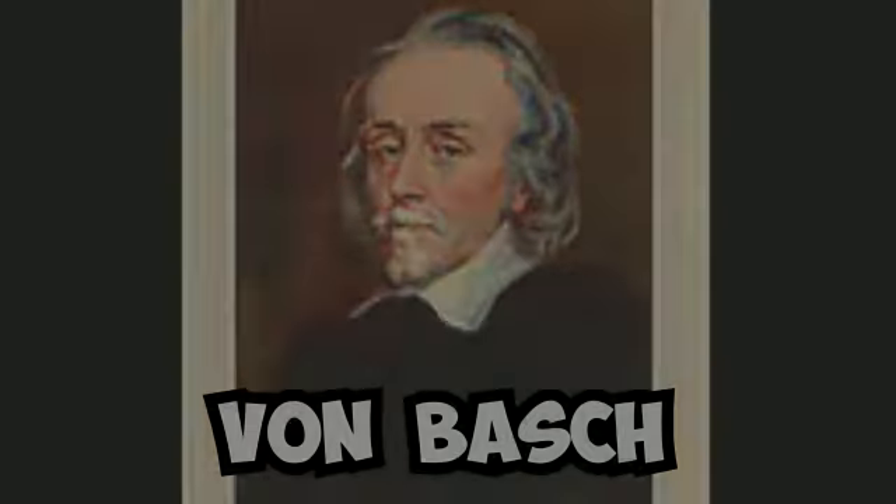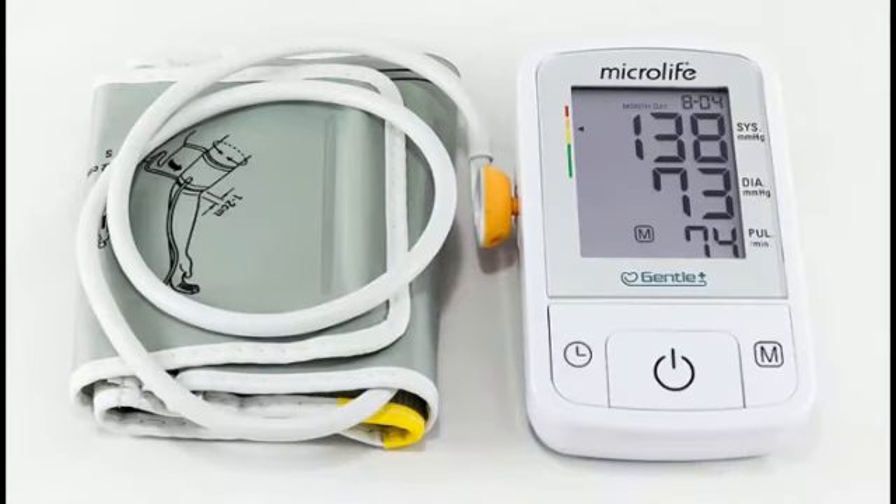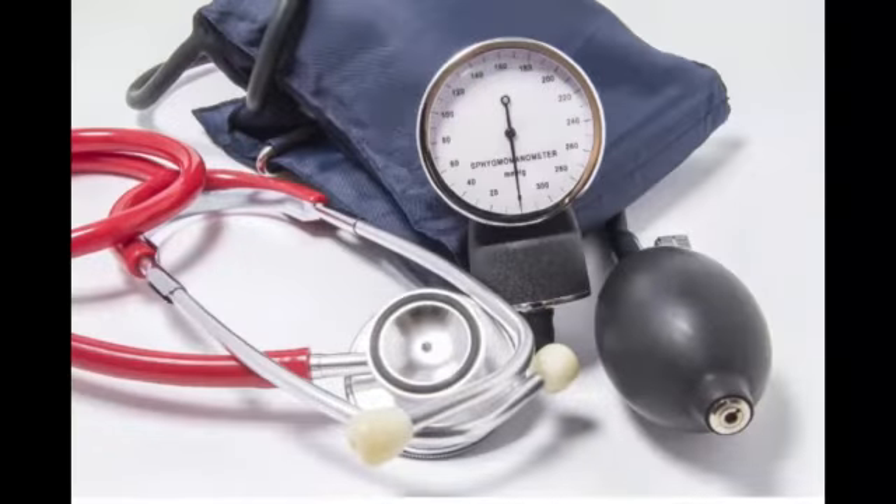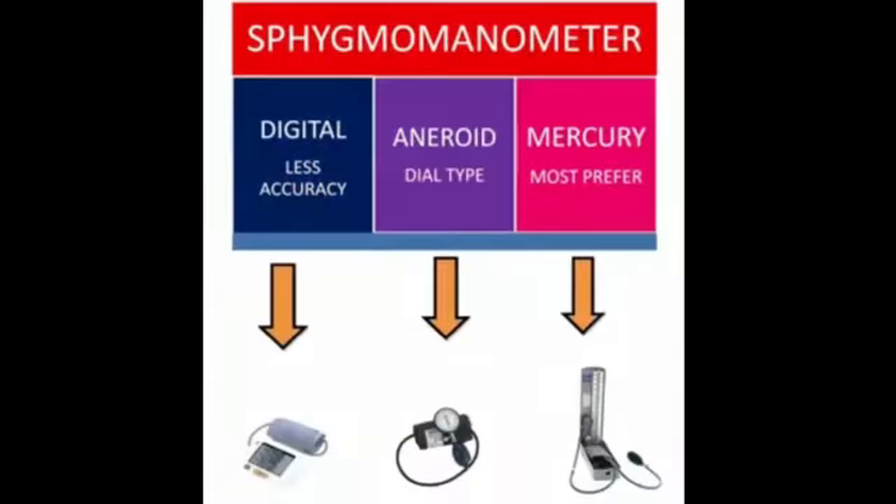Sphygmomanometer, discovered by Von Basch, is used to measure the blood pressure. It includes a cuff, pressure meter, and stethoscope for listening to the sound the blood makes as it flows through the brachial artery, that is in the upper arm. Normal blood pressure level is 120 by 80.